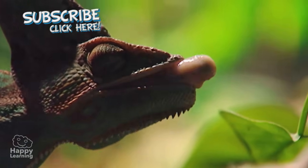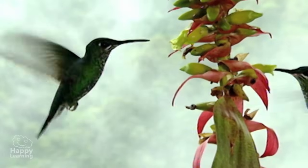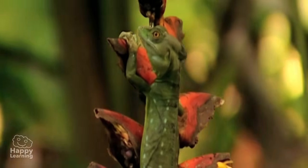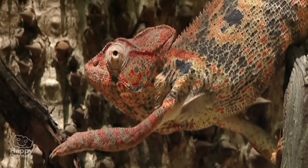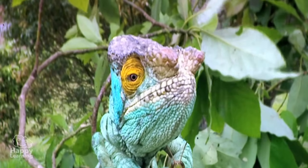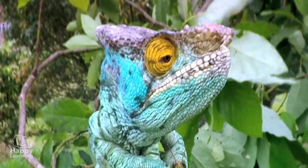Chameleons feed mainly on insects, although sometimes they can eat small mammals or birds. The truth is that Chameleons are very extraordinary animals, don't you think? Bye friends and don't forget to subscribe to the Happy Learning Channel!